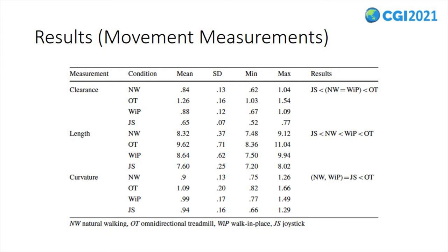Regarding trajectory length, we found that the mean length for the natural walking interface was significantly lower than that for the omnidirectional treadmill and walk-in-place interfaces. Additionally, the mean length for the walk-in-place interface was significantly lower than that for the omnidirectional treadmill interface.